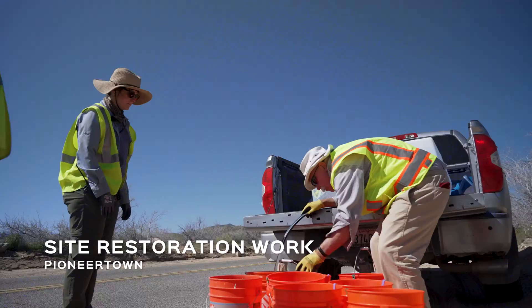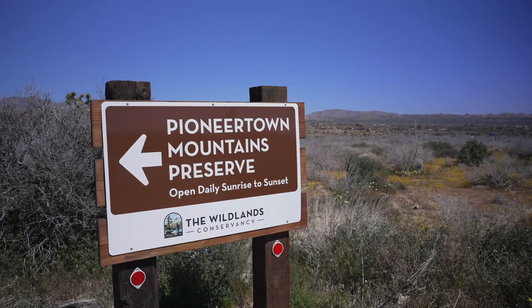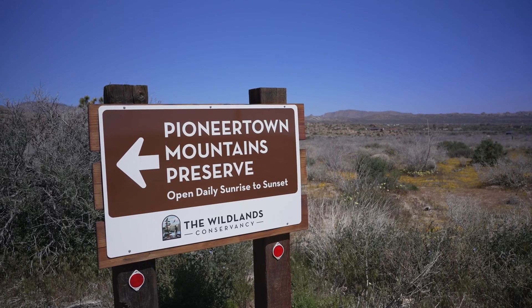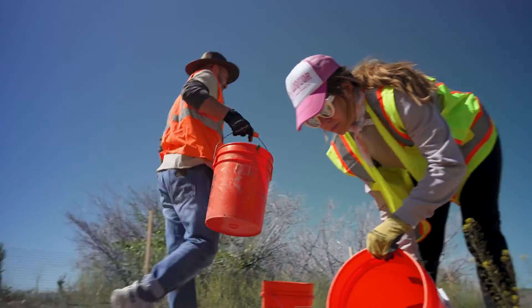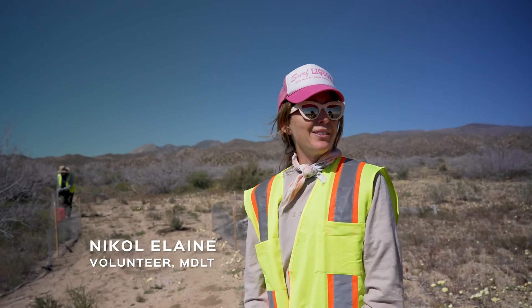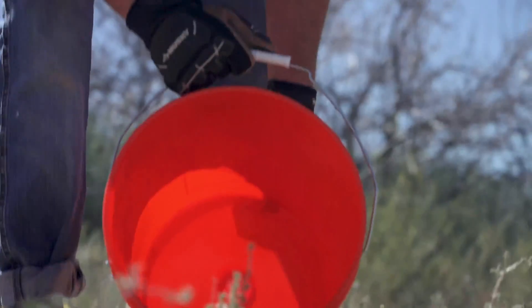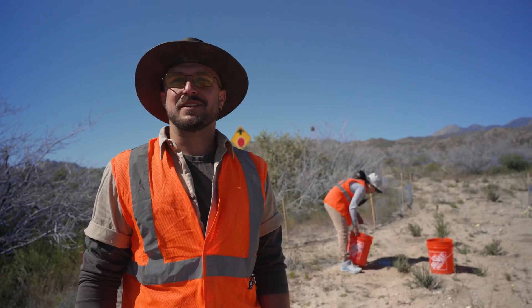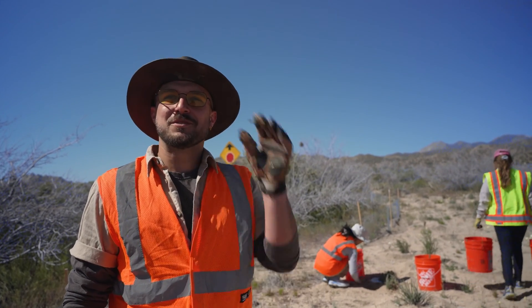Volunteers are absolutely critical to MDLT's mission and work. We could not do what we do without the help of our volunteers and they are amazing. I show up and I'm ridiculously happy and I'm not even getting paid to be here. I've been volunteering with the MDLT for about just a few months, and I've definitely been able to connect with plants and learn a lot on the job, which has been nice.